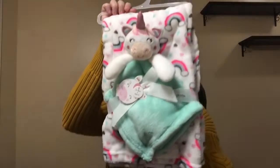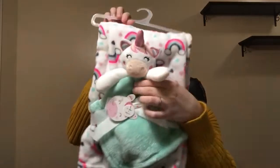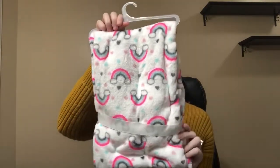So it's looking like I went with a unicorn theme. This is a set — you get this unicorn plush toy, it's kind of like a blankie, and then it comes with a rainbow blanket. It is so soft and plush. This was $12.99.